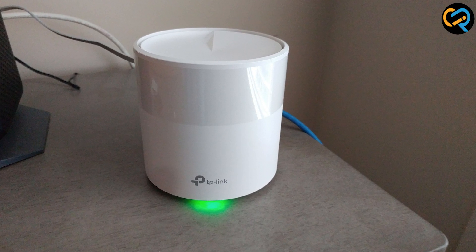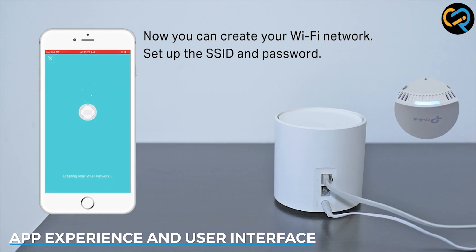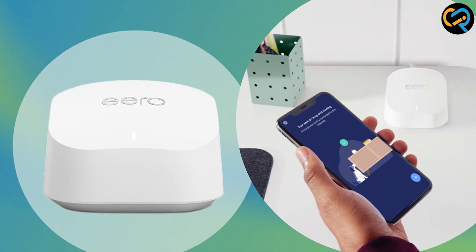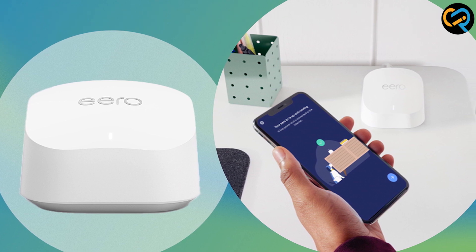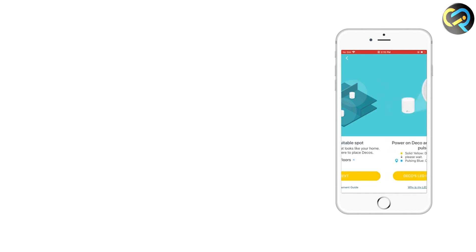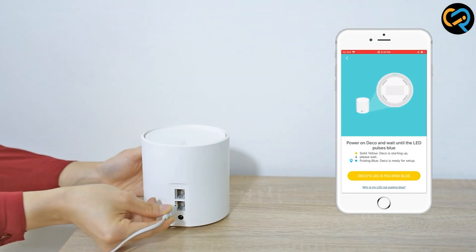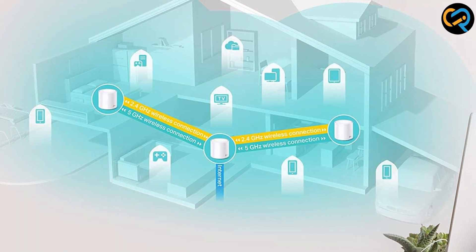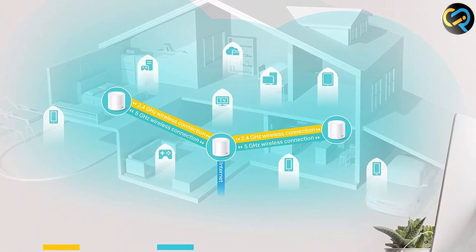Both systems come with dedicated mobile apps for easy network management. The Eero app provides a clean and user-friendly interface, making it effortless to monitor connected devices and network performance. The Deco X20's app also offers a smooth experience, allowing users to manage settings and prioritize devices efficiently. It ultimately boils down to personal preference, as both apps deliver a great user experience.